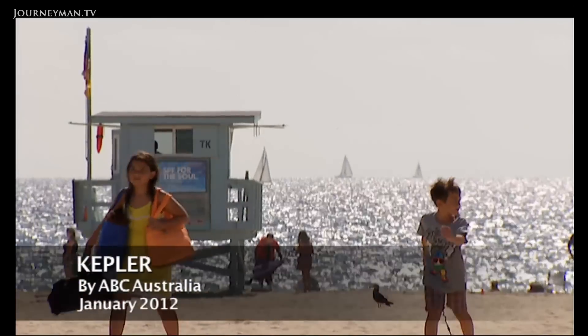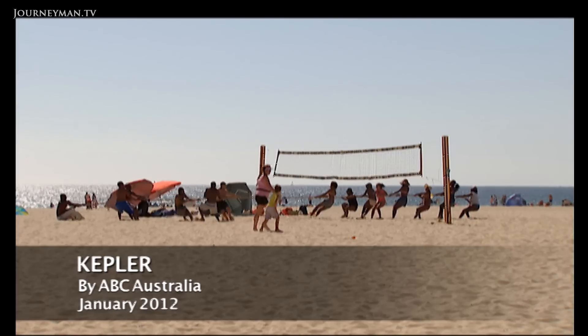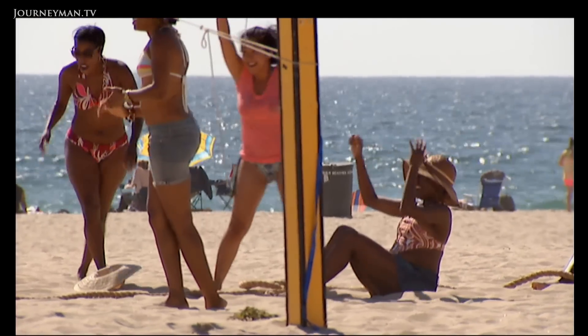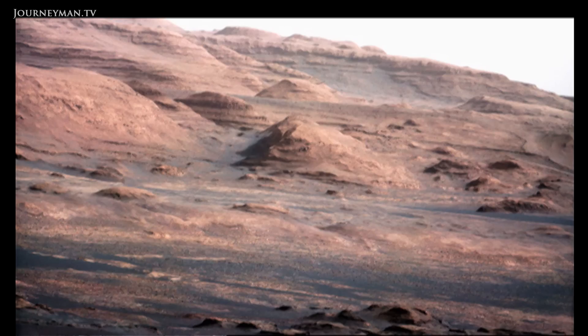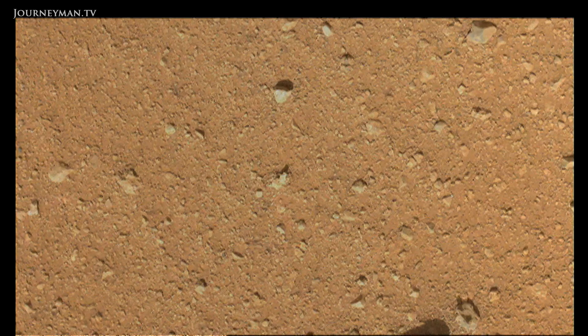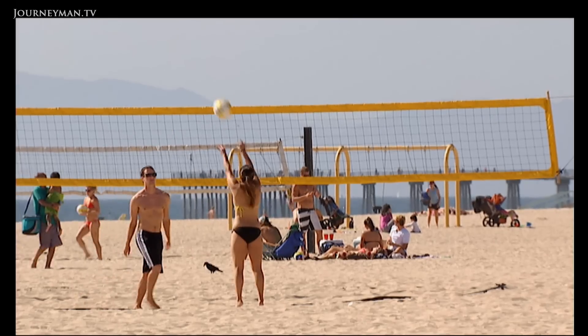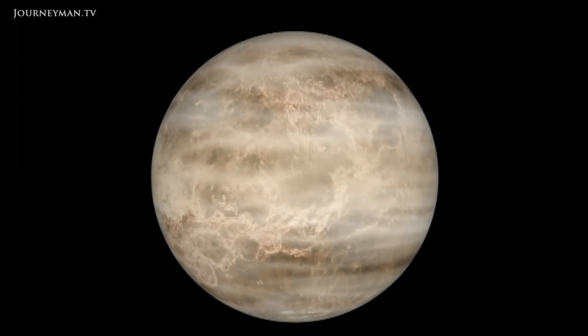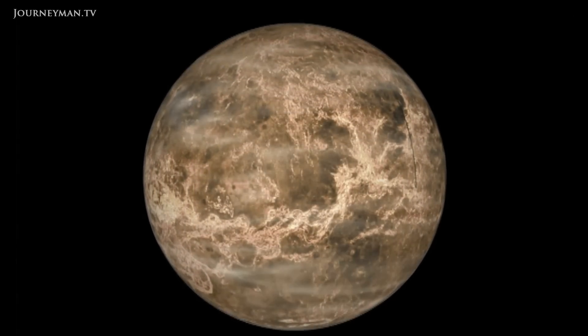It's looking for twin Earths. If you want to get a feel for just how special planet Earth is, take a look at the place next door. Pretty bleak, unless frozen Martian deserts are your thing. Or visit the planet on the other side, Venus. It's so hot here, lead, zinc and tin would all melt.